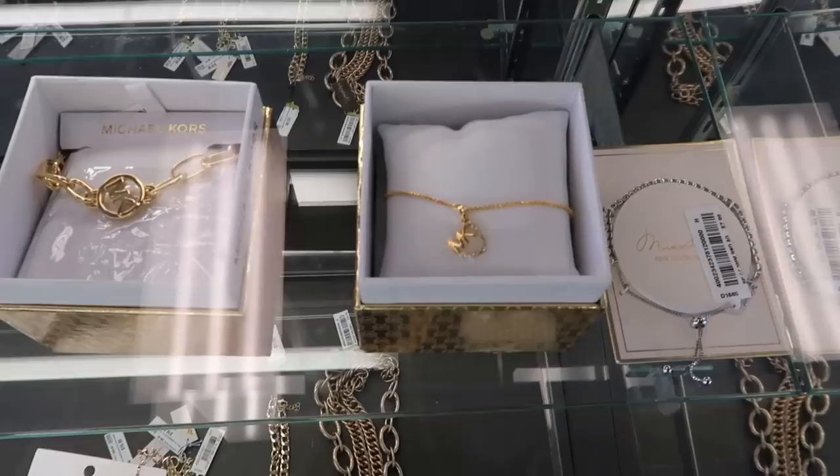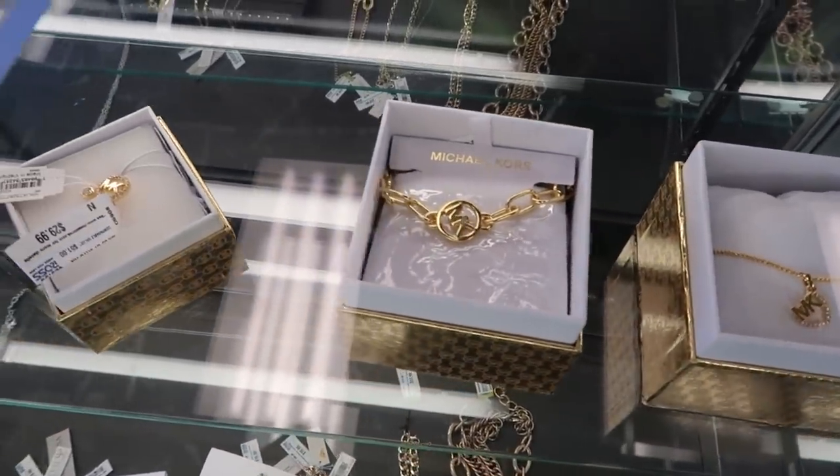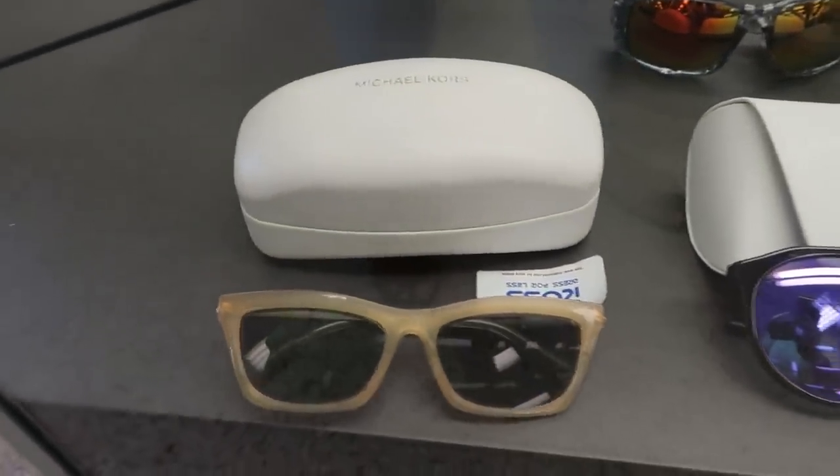They had some really cute Coach sets for $29.99. I thought these would be good Christmas gifts that you can put away until later. They also had a lot of MK jewelry and glasses. I liked those purple ones, but the Coach sets I thought were really cute.